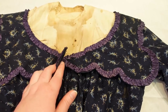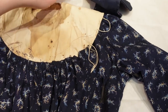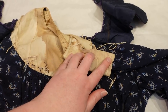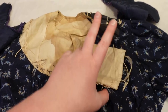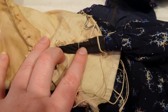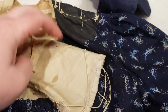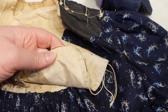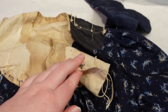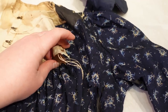I first want to show you just how the closures work on this because it really is quite complicated. First we have the collar, which closes with a hook and eye. The eye on this side opens up past the shoulder, and what was the nice collar section closes to the back of the shoulder. There are hooks and what I believe were thread bars — they're not there anymore, just remnants. And you can see it covers up this black lightweight cotton underneath with an ivory fabric that is almost like a twill.